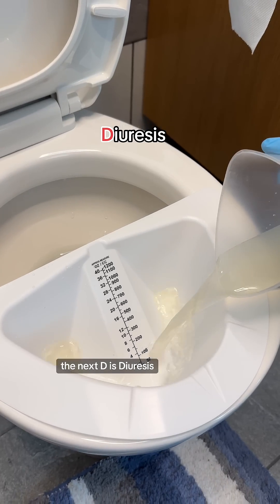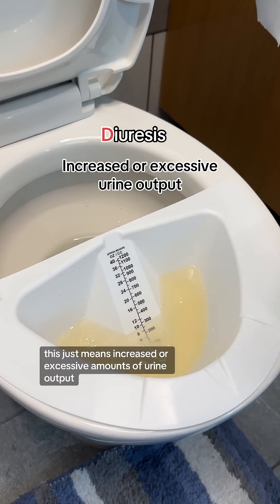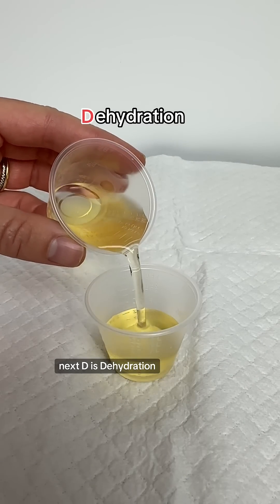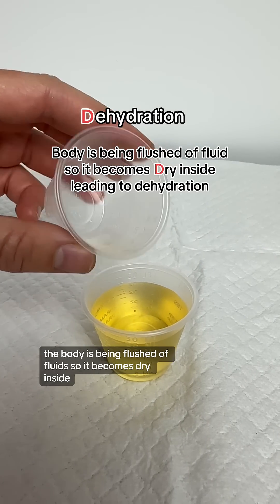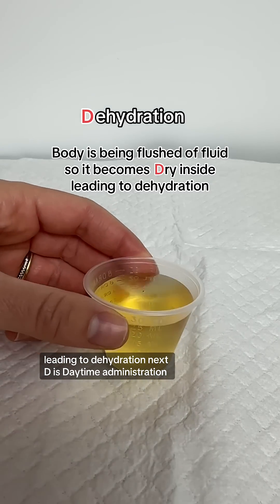The next D is diuresis. This just means increased or excessive amounts of urine output. The next D is dehydration. The body is being flushed of fluids, so it becomes dry inside, leading to dehydration.